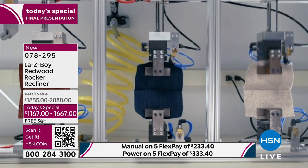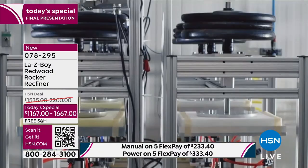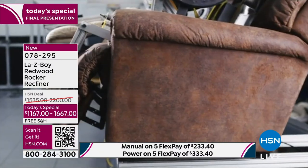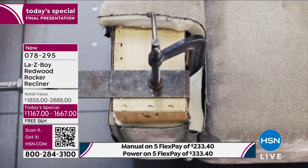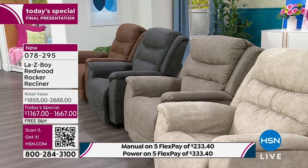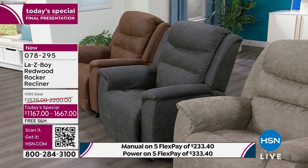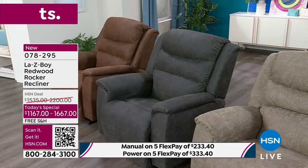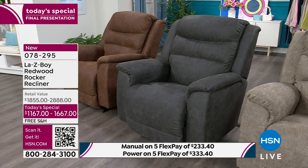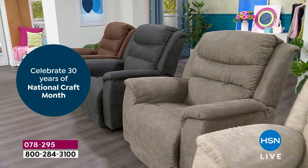They test the fabric with a 100,000 double-rub test to ensure it lasts. The chairs are tested for 100,000 uses with additional weight. Even the packaging is tested. When you get your white glove delivery service, they assemble it for you, take away the trash, and you can start enjoying your chair right away. And HSN has worked closely with La-Z-Boy for many years — this recliner has been custom-made for you.